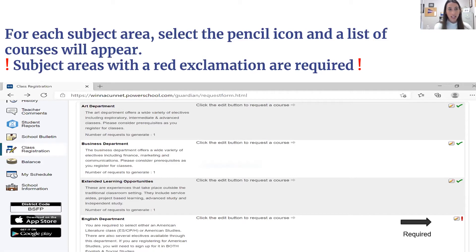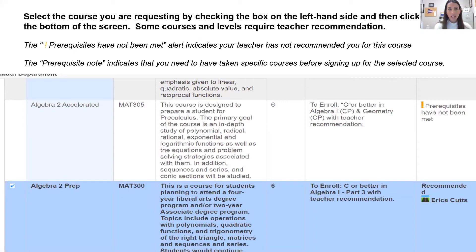Please note that subject areas with a red exclamation mark are required, so you must select a course under that area. To select the courses you're requesting, check the box on the left-hand side. For example, I have selected Algebra 2 Prep — there's a little checkbox next to it. This course was selected because it was recommended by Mrs. Cutts. I went in, saw the recommendation, checked the box, then scrolled down to the bottom and hit OK. You've got to make sure that you hit OK before you exit the box.